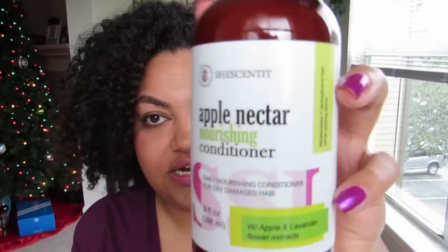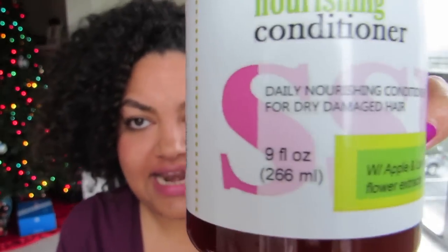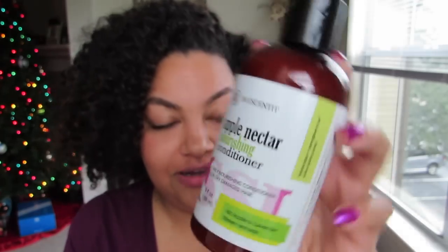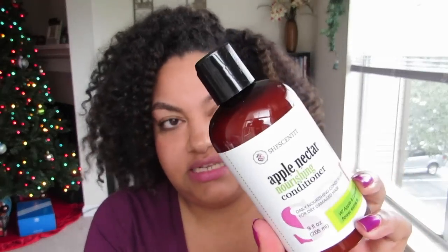The next thing I got is the Apple Nectar Nourishing Conditioner — this is a 9 ounce container. I have been seeing really, really great reviews of this. I believe it came out in the spring or even last year. Ever since it came out, I've been seeing great reviews, and a lot of people have been comparing it to the avocado conditioner. So I cannot wait to see how this works for me. I don't know if this comes in a 16 ounce, but if I fall in love with it, I hope she does have a 16 ounce.